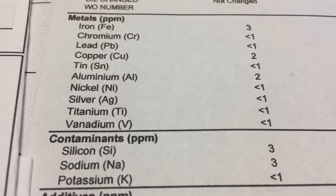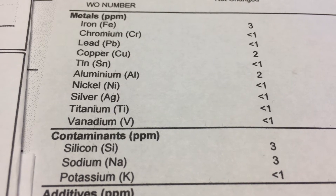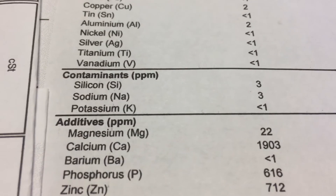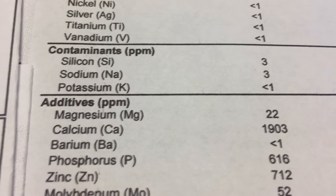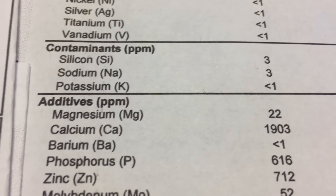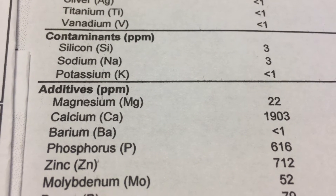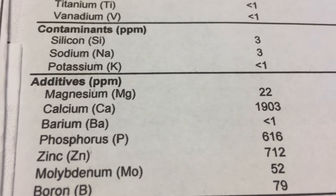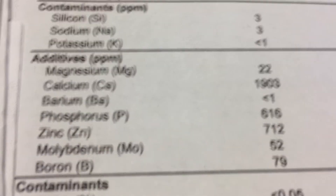High levels of copper could indicate wear from the main bearings, iron, piston rings, rods, crank, or the block. Moving down to contaminants: silicon could indicate dirt, maybe from the intake passing through a dirty filter or something like that. Potassium is supposedly used as a cooling additive — no longer an oil additive.